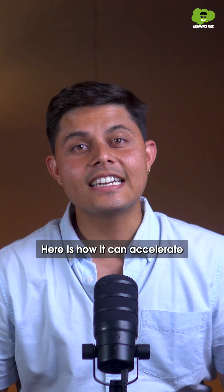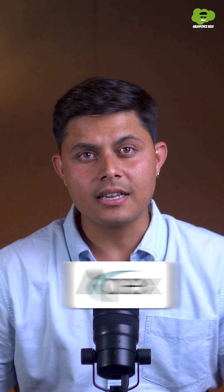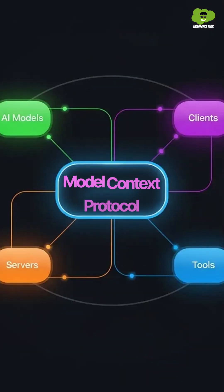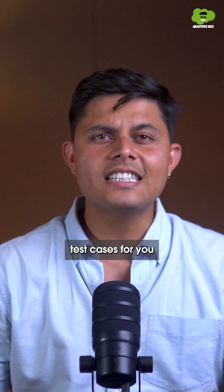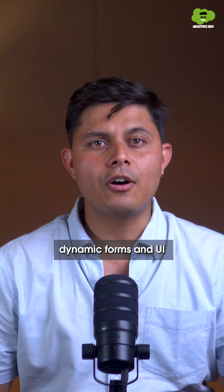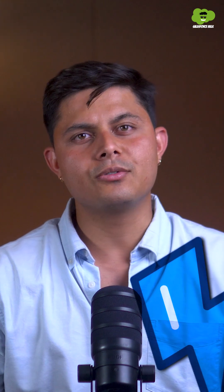Here's how it can accelerate your development lifecycle. It can generate code in Apex, HTML, CSS, Java, and more — all with context. It supports model context protocol, can generate test cases for you, do code analysis, and even create dynamic forms and UI in LWC.